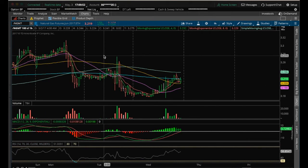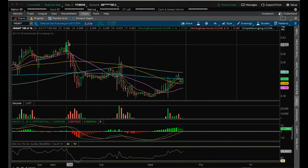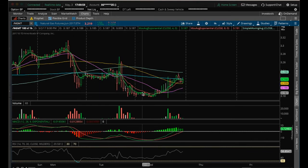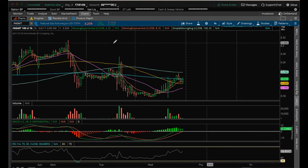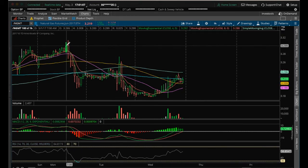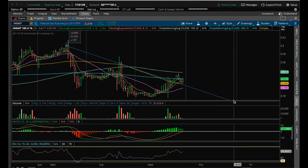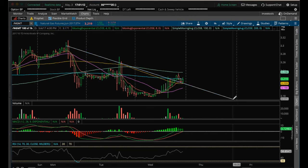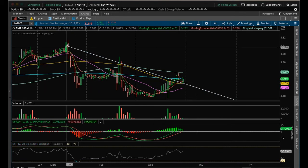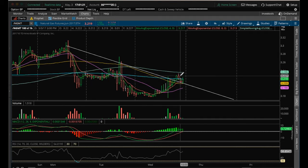Looking at the hourly chart, we've been setting lower highs and lower lows. On the hourly, the first clue of a trend change would be setting a higher high. I had this downtrend line drawn all morning, and it did break above it. We're back-testing it right now on the hourly.